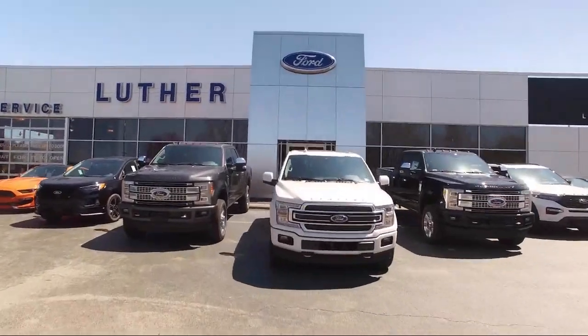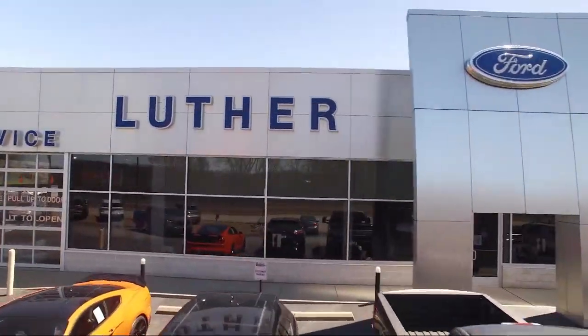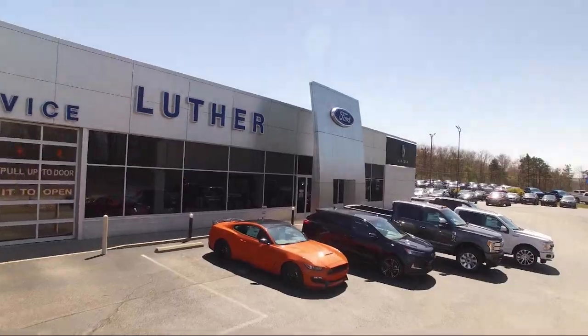Welcome to Luther Ford Lincoln, your premier destination for purchasing a new, certified, or pre-owned vehicle in Pennsylvania.